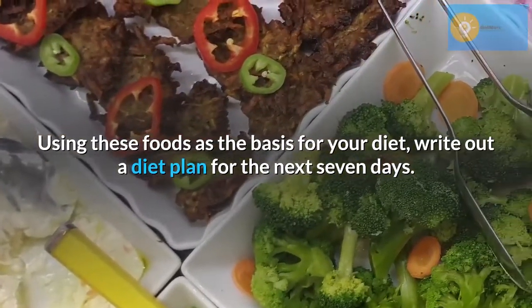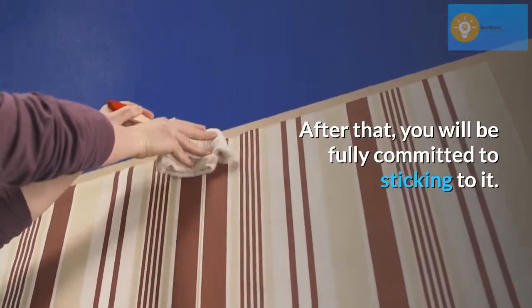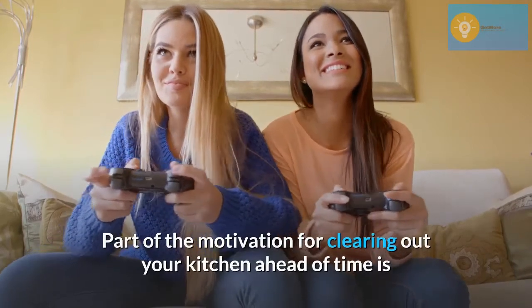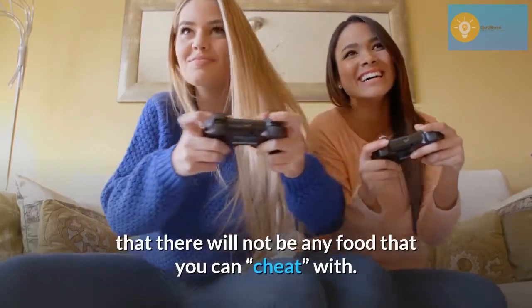Using these foods as the basis for your diet, write out a diet plan for the next 7 days. After that, you will be fully committed to sticking to it. Part of the motivation for clearing out your kitchen ahead of time is that there will not be any food that you can cheat with.